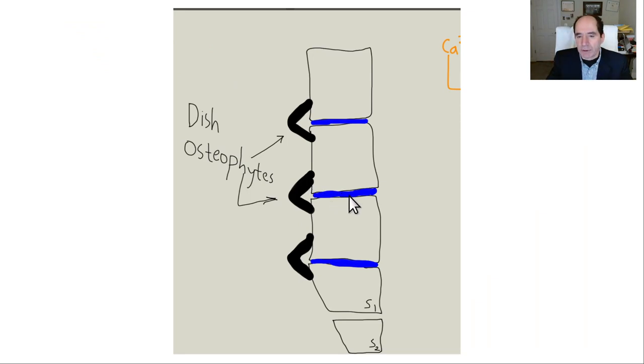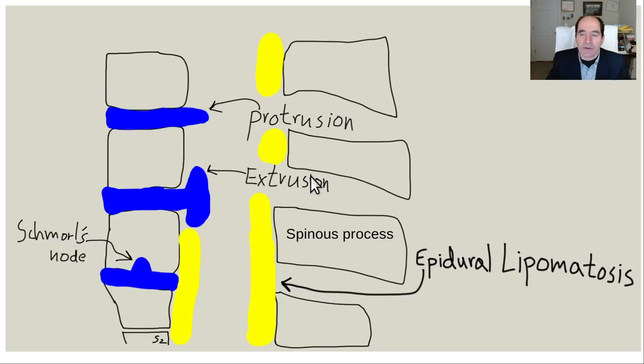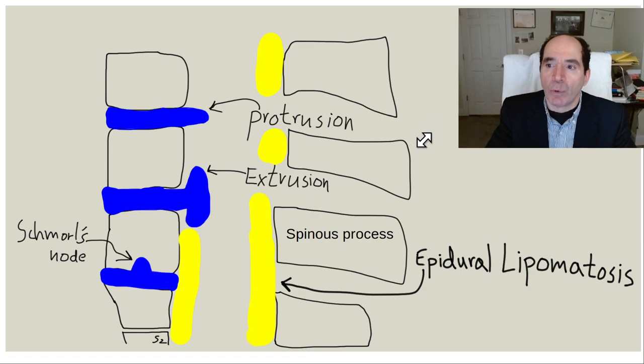Then you get segmental instability - because this disc has lost its height and dried out, it can't do its job effectively. The spine has proprioceptors and motion receptors that sense the abnormal motion. To fix it, they start laying down calcification - these grow upward as bone spurs or osteophytes until they fuse with the one from the vertebra above. Once they fuse at a couple levels, that's called DISH - diffuse idiopathic skeletal hyperostosis. I see this all day long, every day. It's ubiquitous. This is not rare - this is what most people in Western countries get, and it keeps getting worse as they age.